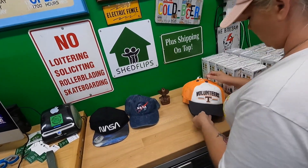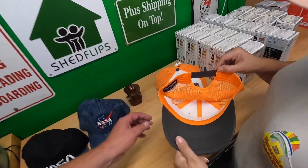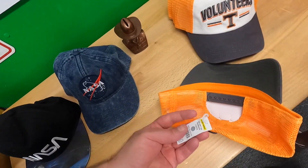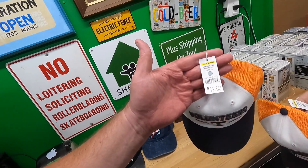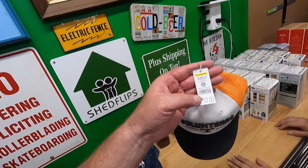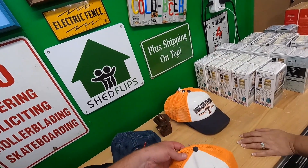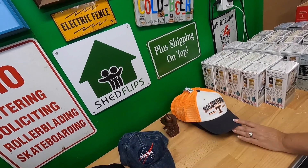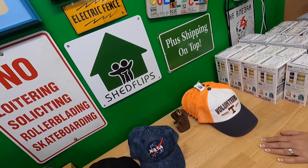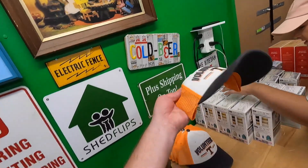These next things are from the guy that had the truckload of liquidation stuff — Tennessee Volunteer hats, brand new with tags and the little paper inserts. These are not expensive hats — Dollar General, originally $12.50. We paid a buck a pop, we have six of them. I figure we can sell them for ten dollars, maybe even twelve.